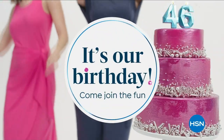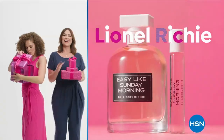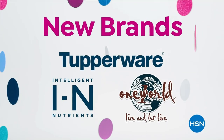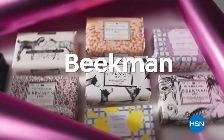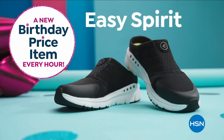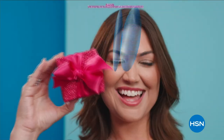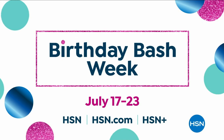It's our birthday and we're celebrating big time with a whole week of your favorite brands, exciting new brands and products, deals, and hundreds of birthday price items. Watch every day during birthday bash week, July 17th through the 23rd, only on HSN.